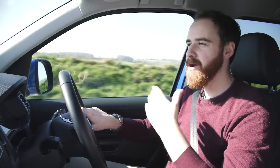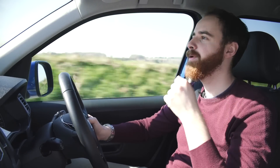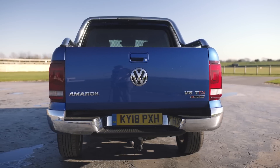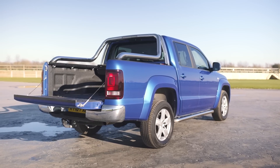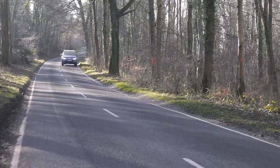That load bay is the largest you can buy in Europe. It may not be the longest — it's actually quite short compared to some because it's a double cab — but it has a very wide body. The width between the wheels, which is possibly the most important measurement on any pickup truck because that's where your load will actually sit, is the widest of any you can buy.